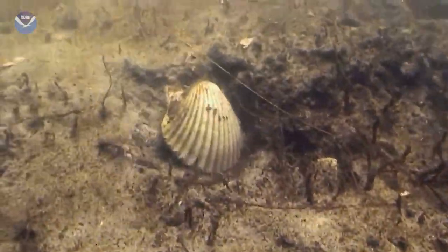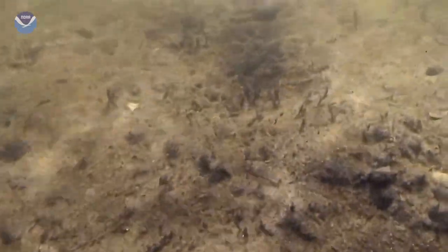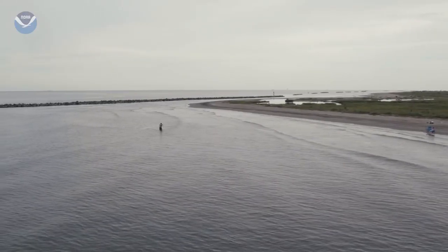Fish and shrimp leave the area, and anything that can't escape — like crabs, worms, and clams — dies. And it happens every summer.